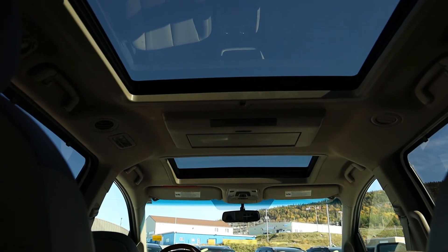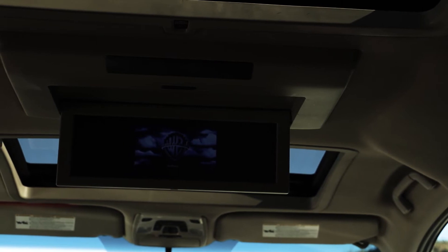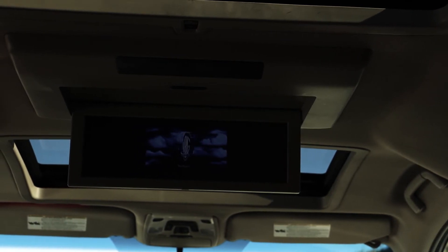It also features a panoramic sunroof and blind spot monitoring. It comes with DVD players and LEGO Batman at no extra charge.